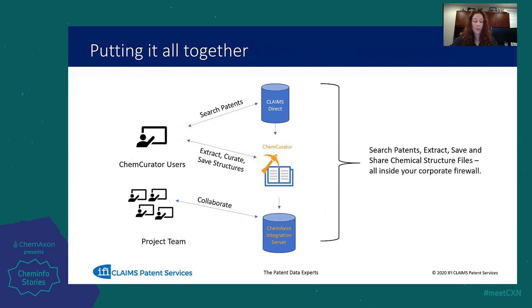So how do we put it all together? ChemCurator is already designed so that it is easy to import directly from a Claims Direct subscriber's database. These documents can then be used to extract, curate, and save structures. Using ChemAxon's Integration Server, ChemCurator users can share and collaborate with a project team so that multiple users can be working on the same documents — and all of this can be done behind your firewall.